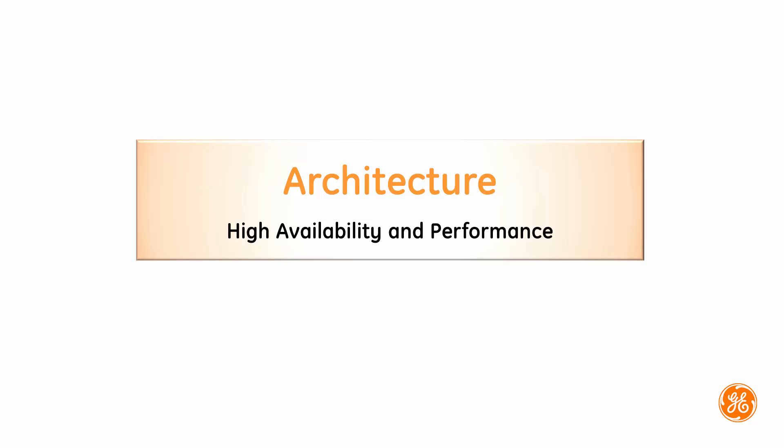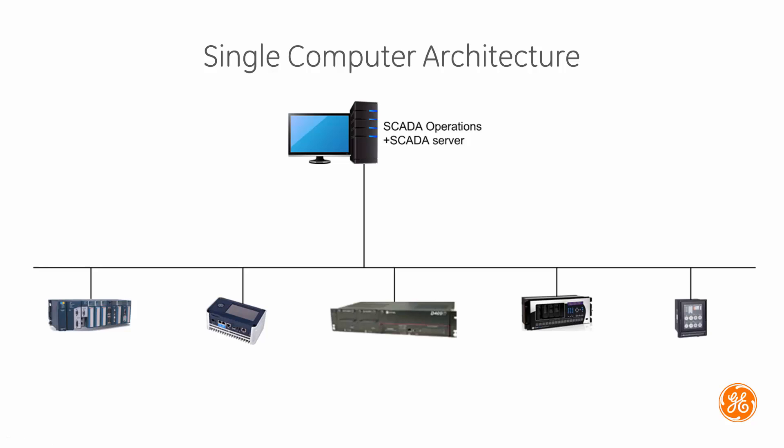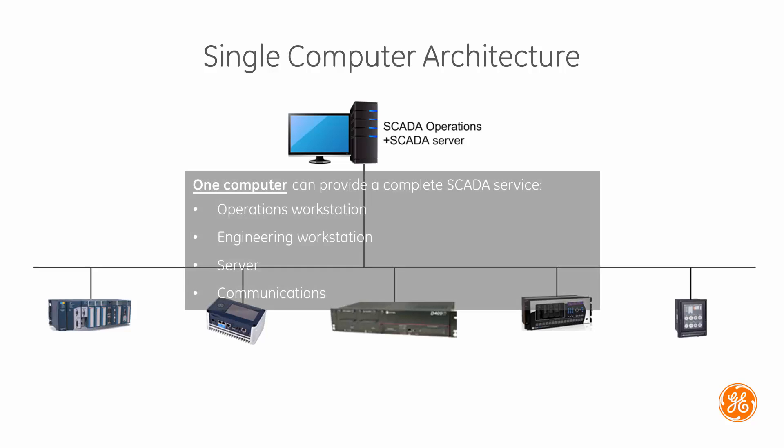Welcome to this overview on system architecture. Our solutions provide a flexible architecture that can support everything from a single standalone SCADA system to a large installation with multiple servers and operators. A single computer deployment is the simplest, and here the system functions as both server and client, fulfilling multiple functions combined in one system.